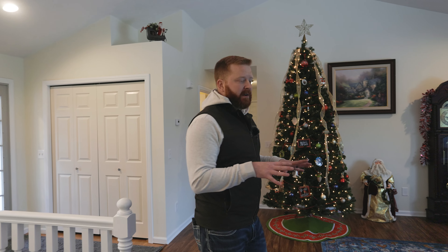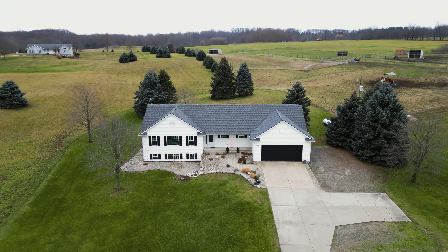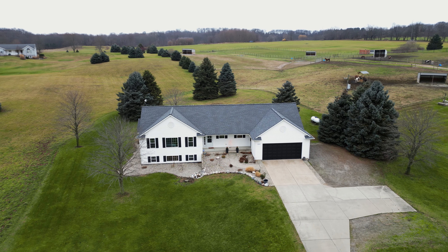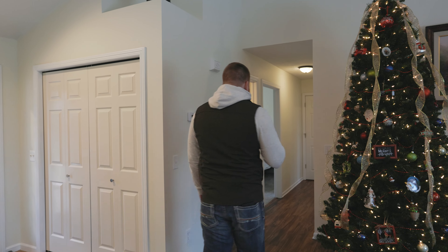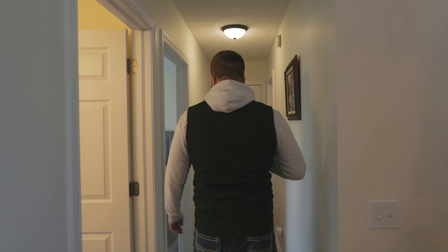Before we go to the bedrooms, I want to touch on the fact that this house has had all brand new windows and a brand new roof put in — both with transferable lifetime warranties. So the bones of the house are in excellent condition. We have two bedrooms on this floor and two bedrooms downstairs, making it a four-bedroom house. There's a nice-sized bathroom up here too.